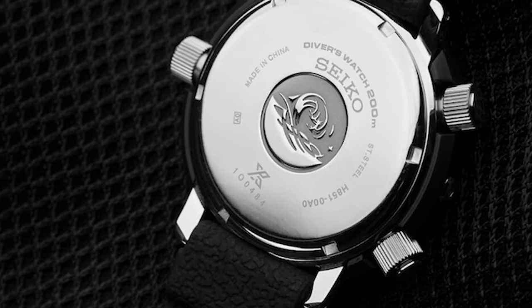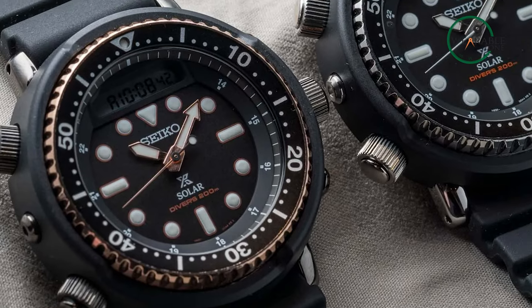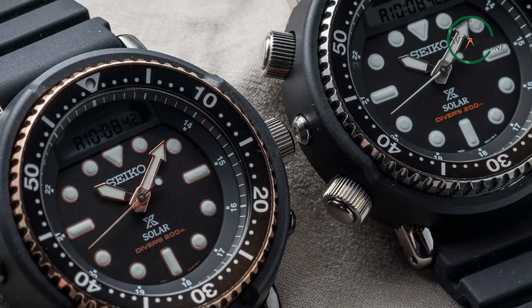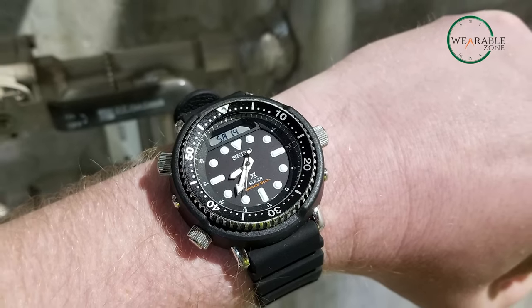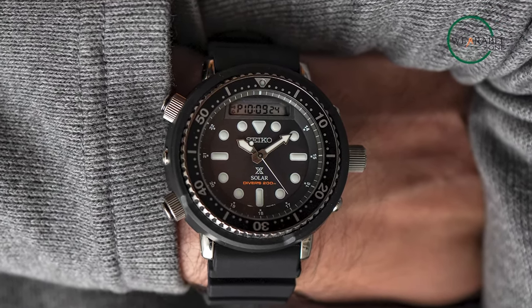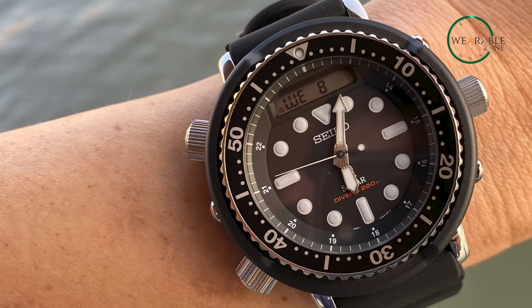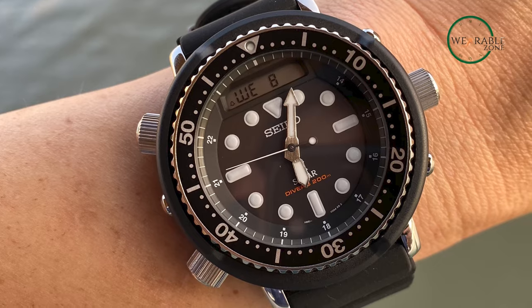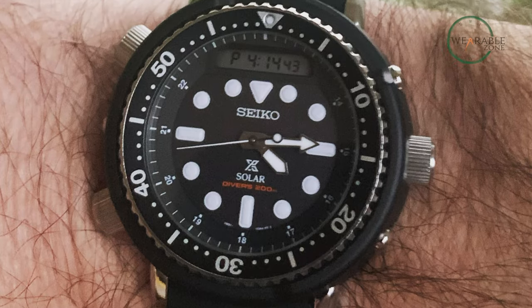The Prospex Diver follows an ana-digi format, meaning besides the bold analog watch face, you get a digital window too. Besides time, the digital interface can tell you battery level, a different time zone, a stopwatch, and more. To sum up, if you're looking for a hybrid diver's watch and are a fan of Arnold Schwarzenegger, the Seiko Arnie Prospex Diver watch is for you.